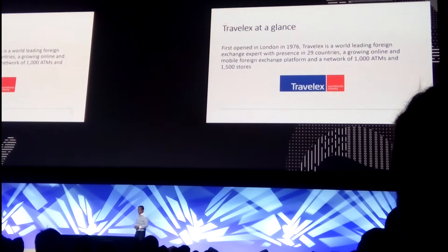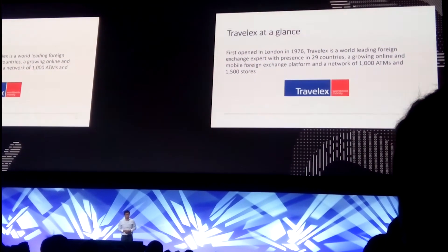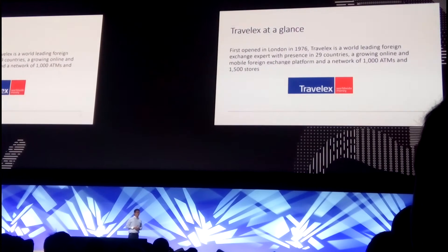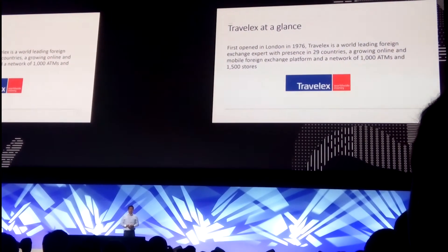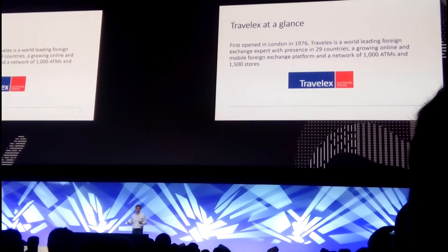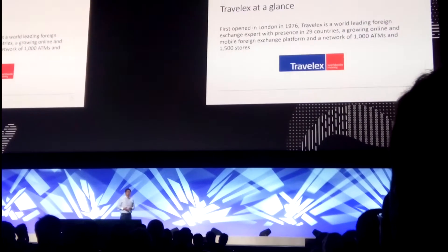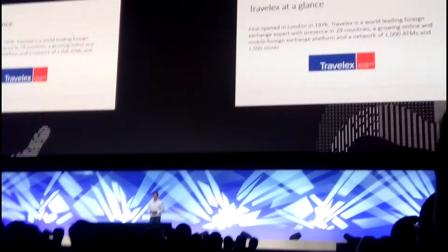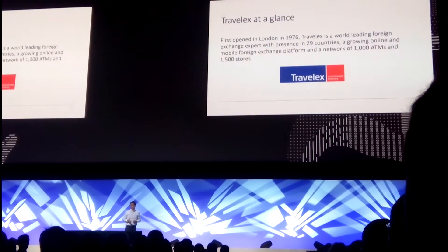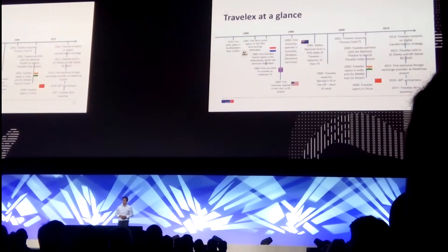TravelX is a well-established foreign exchange expert. We've been around for over 40 years. Over those 40 years, we've built over 1,000 retail stores across airports and department stores, and we've also had around 1,000 ATMs. So we have lots of cash flow in terms of foreign exchanges — that's the core business of TravelX.